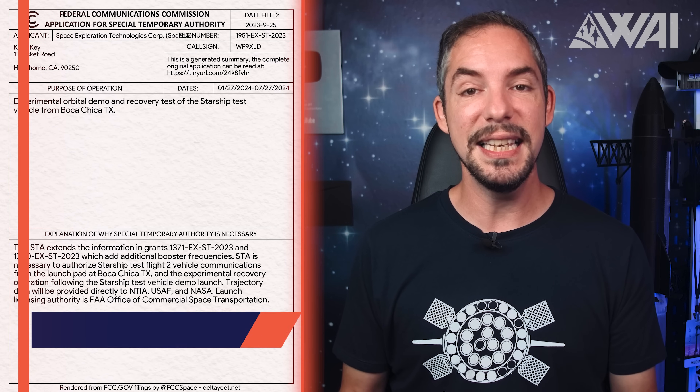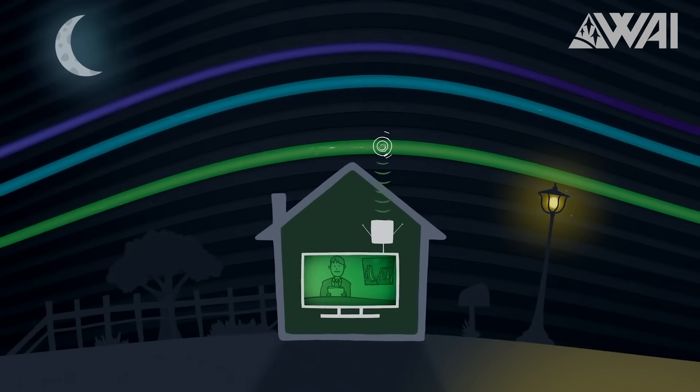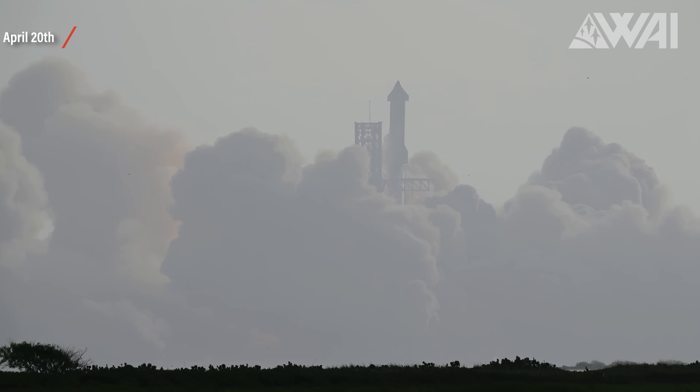There's been a hot topic in recent comments: the FCC has given SpaceX a license for the experimental orbital demo and recovery of Starship, effective for six months from January 27th to July 27th. Does this mean no launch this year? Absolutely not! The Federal Communications Commission, or FCC, regulates the use of things like radio, TV, and satellite frequencies. If you ran your own radio station without a license, you'd get a visit from someone at the FCC asking you to shut down — and this applies to SpaceX as well.